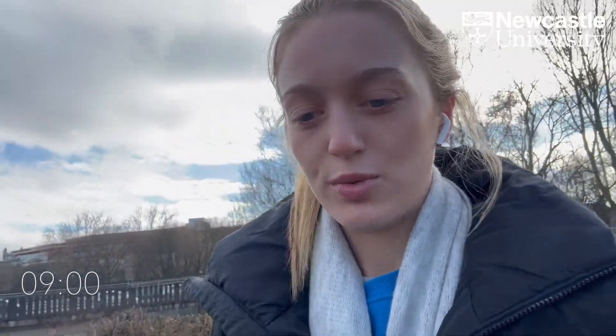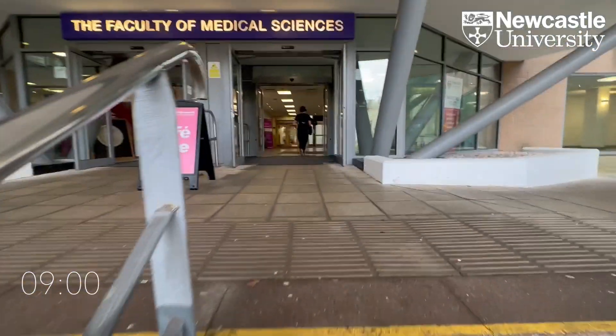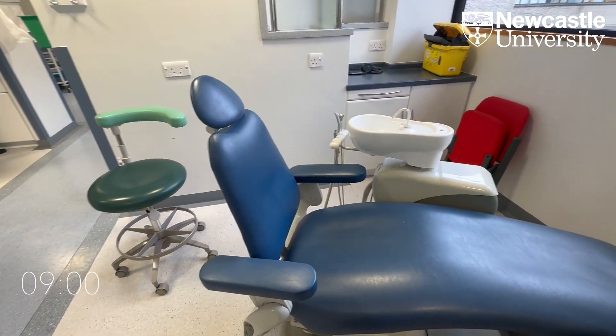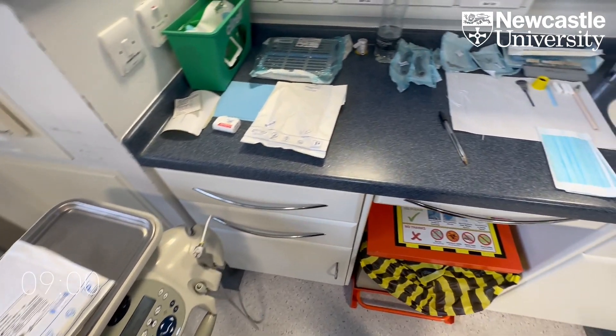I'm just heading into uni and I've got one patient on the conservation clinic this morning, ten till one, and I'm hoping to get quite a few fillings done and make some progress with that patient. It's about nine o'clock, so I'll have plenty of time to get changed, get my scrubs on, head up to clinic, get out the equipment I'll need for the appointment and have a little read through the notes before we start.